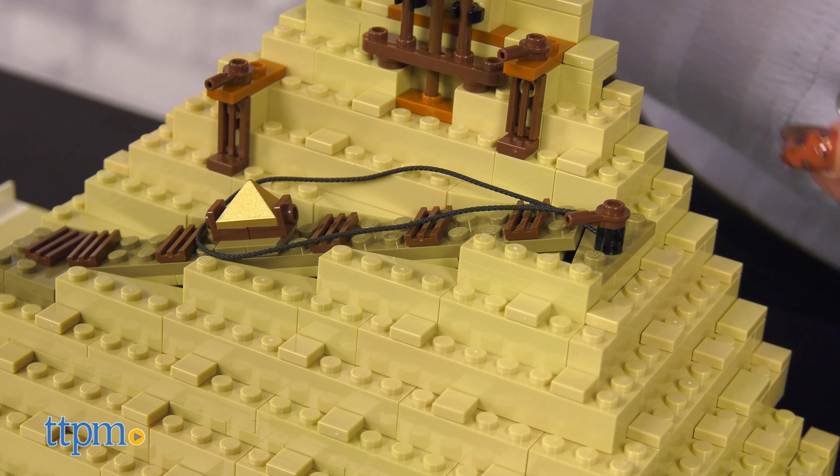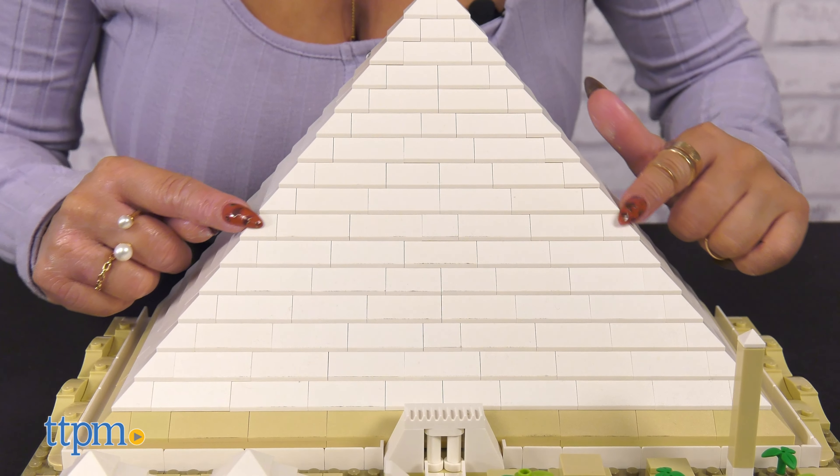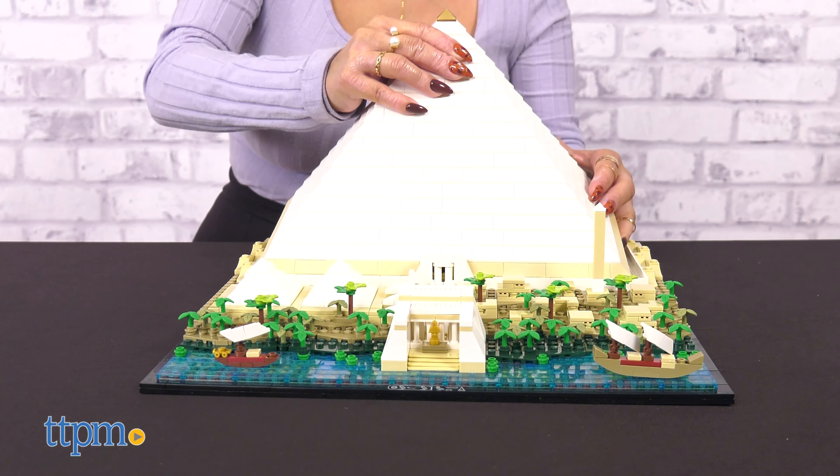There's a very cool feature — you can remove the finished pyramid and see its construction in progress. Pretty neat.